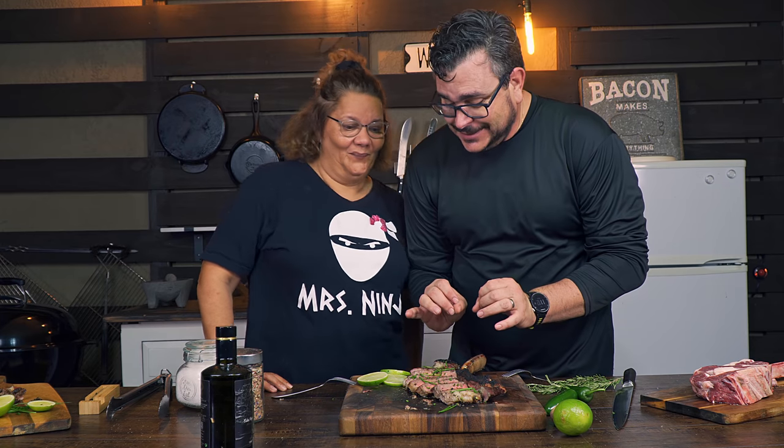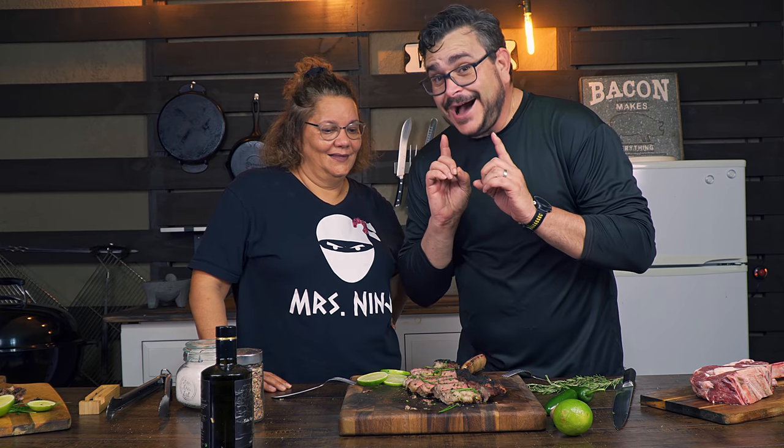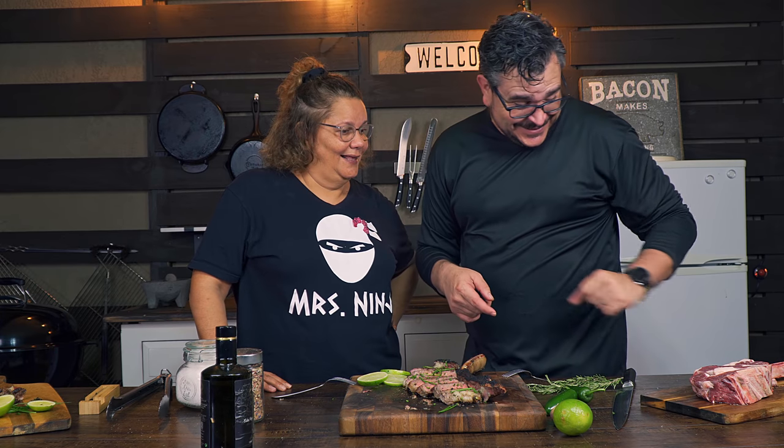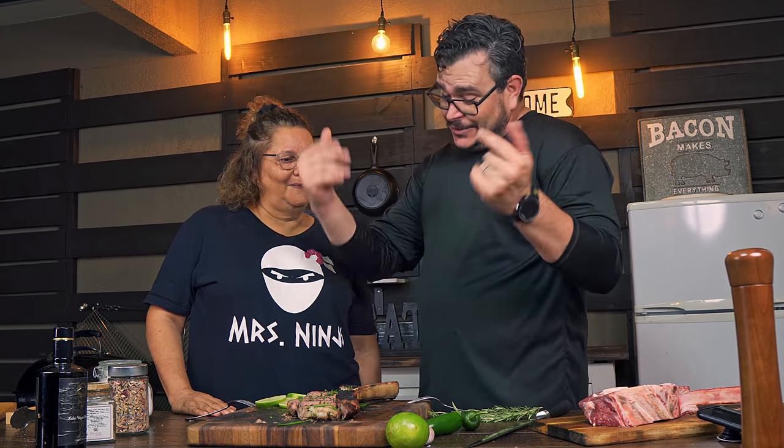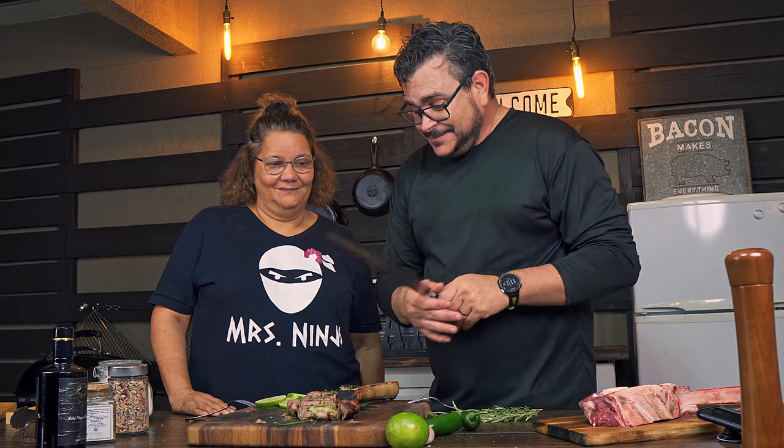Miss Ninja, I have a surprise here for you but I'm not going to tell you yet because I haven't finished cooking — I have another big one there to cook. She asks what it is and whether it's a secret. I'm going to keep it a secret because I don't want you to be biased. I want you to give it a try, and then we go from there. Let's cut this baby.